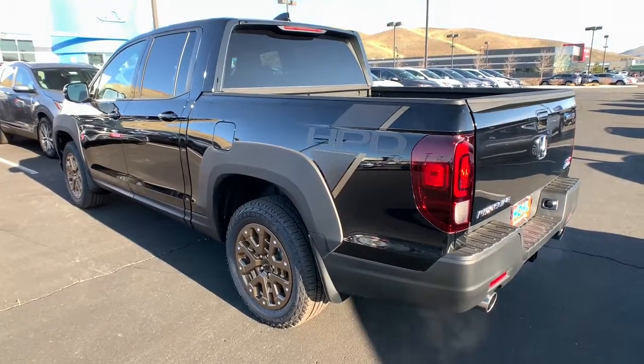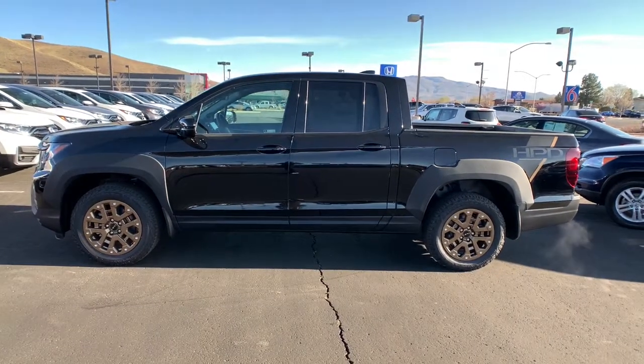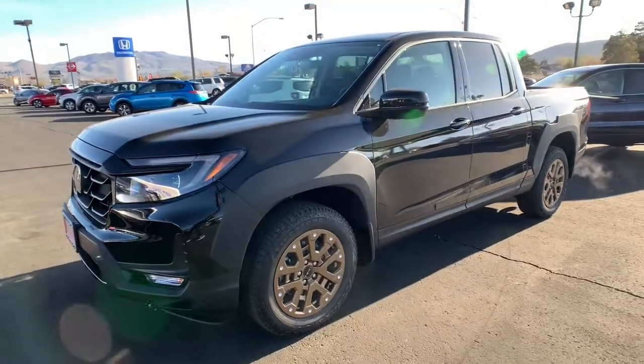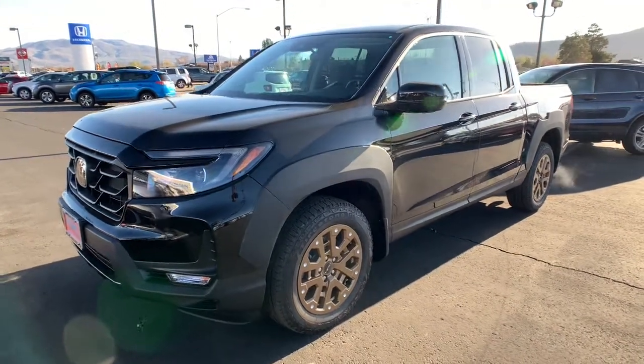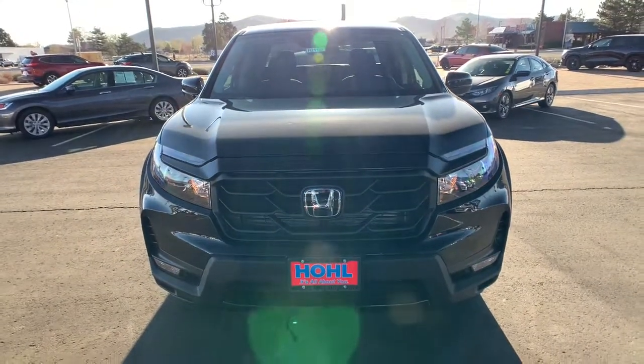These are just some of the great options this vehicle comes with: all-wheel drive, keyless entry, remote engine start, bed liner, lane keeping assist, adaptive cruise control, keyless start, fog lamps, backup camera, and multi-zone AC.